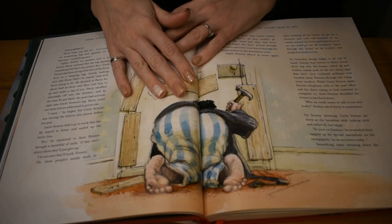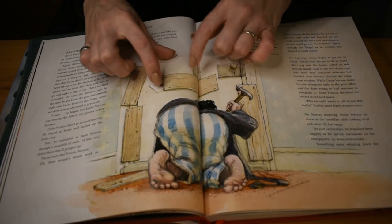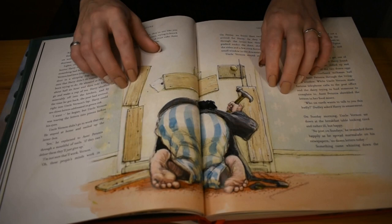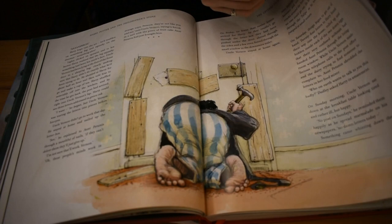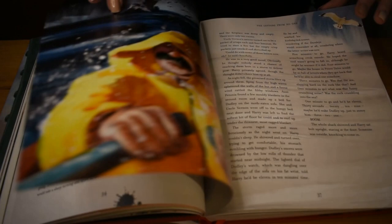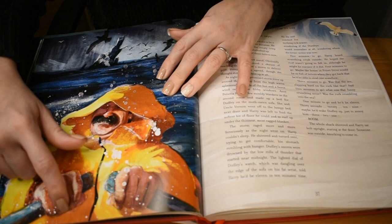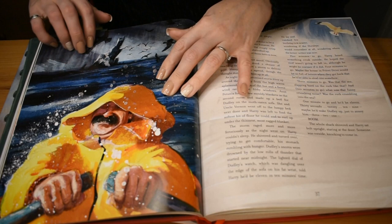And then we've got a funny picture of Mr. Dursley blocking up the letterbox with a little letter still trying to get in — he doesn't want any more post so Harry can't get his letter. And again an angry Mr. Dursley, surrounded by Zs, in hopes that means they can't get any letters.